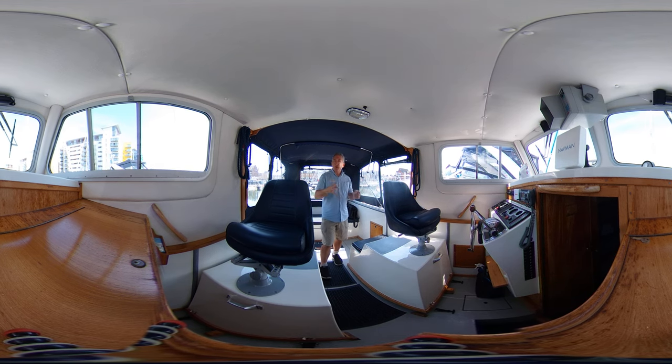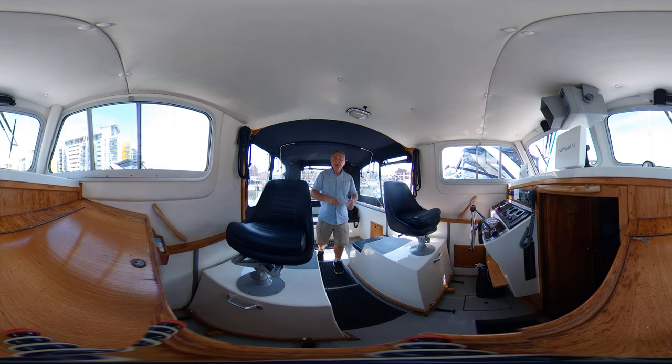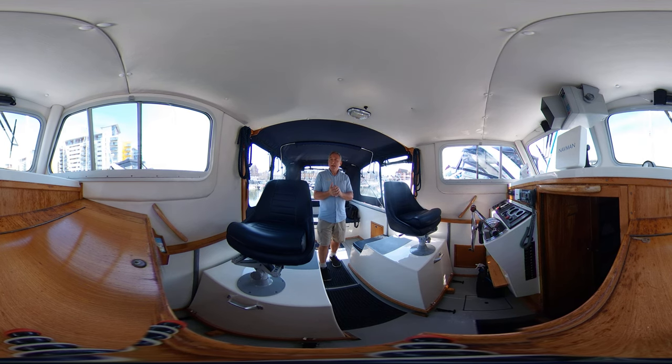Hopefully you'll be able to feel what it's like to be on this boat without actually being here. It's a very hot day today so I may dab occasionally. When the camera is moved some people are a bit sensitive to the motion, so I'll let you know before I move it and again when it's settled, so you can look away if needed.